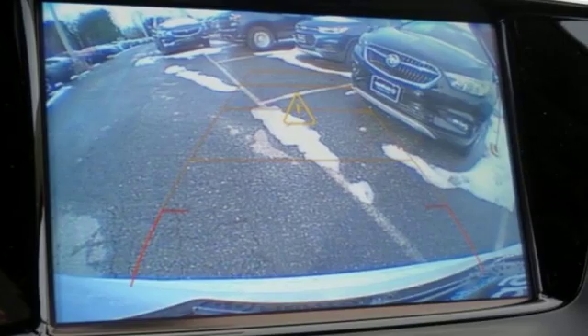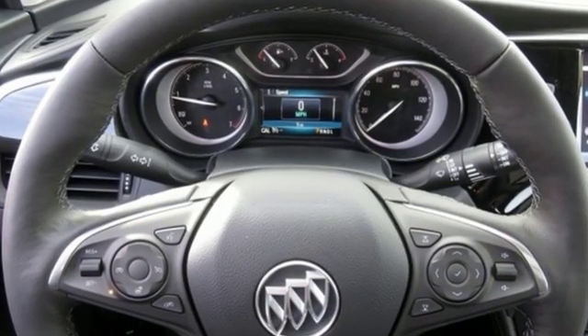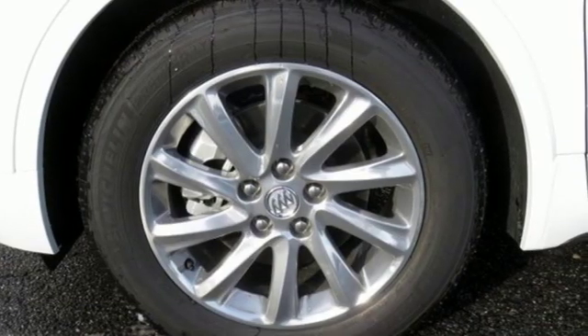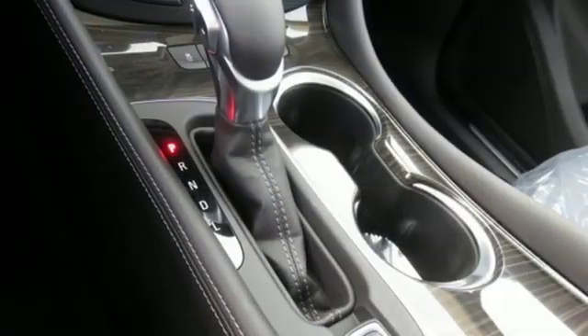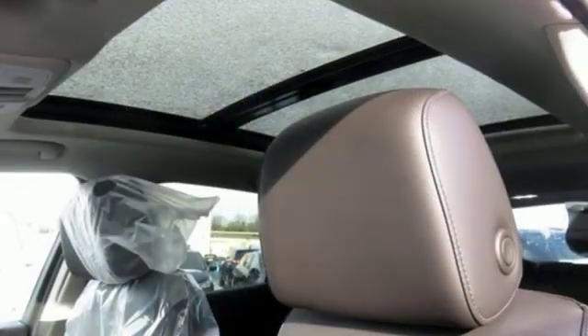Inline four-cylinder engine, heated leather bucket seats, wireless audio streaming, auto-dimming rear-view mirror, dual-zone climate control, power tilt-down heated mirrors, external memory control, hands-free liftgate, doors and push-button start proximity key, and automatic transmission.